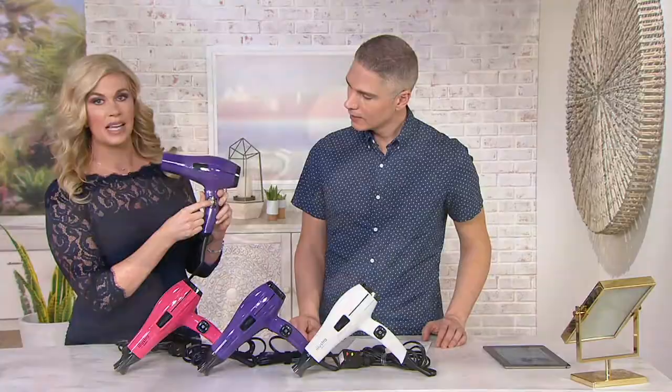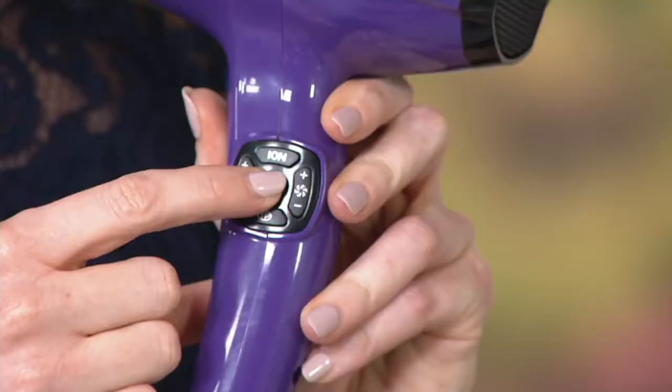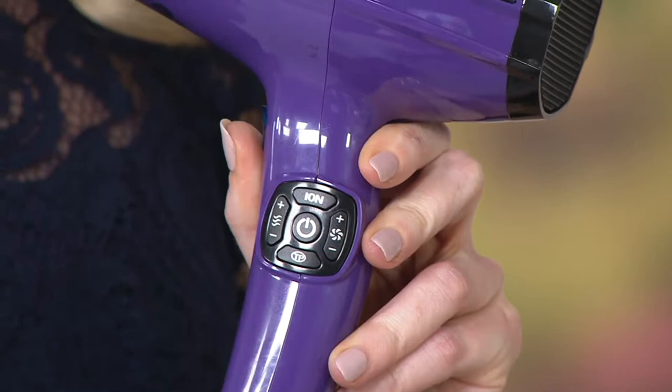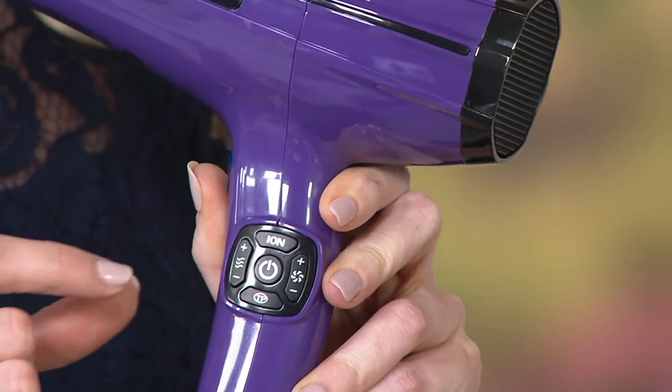We also have two great preset temperatures. When you get this home, hold the power button for three seconds — it's a great safety feature. Then press the TP button, which is our temperature precision button. Press it once for our low setting, and it's going to keep the temperature stable so you can't damage your hair. Then press the ion button and hold it in — that is going to infuse negative ions throughout your hair during your whole blow-dry, giving you frizz-free, shiny, glossy hair.